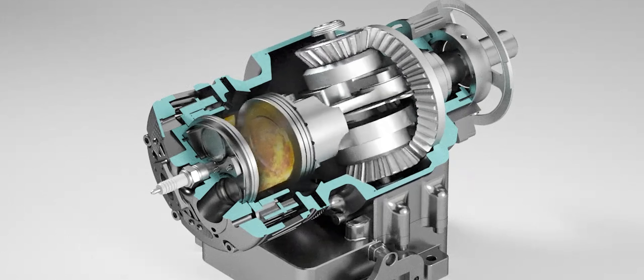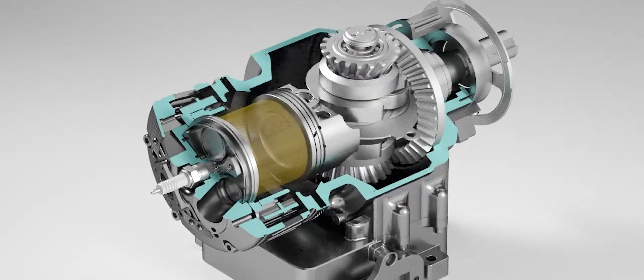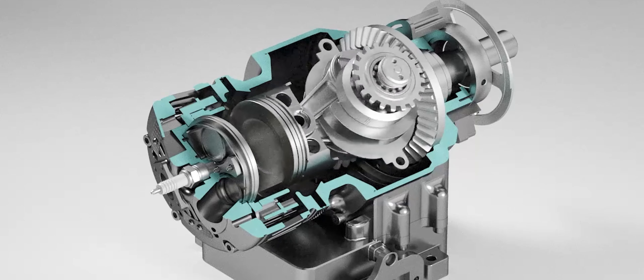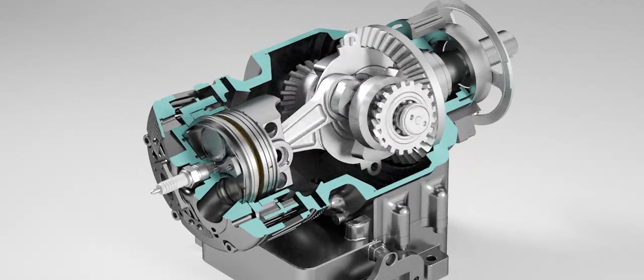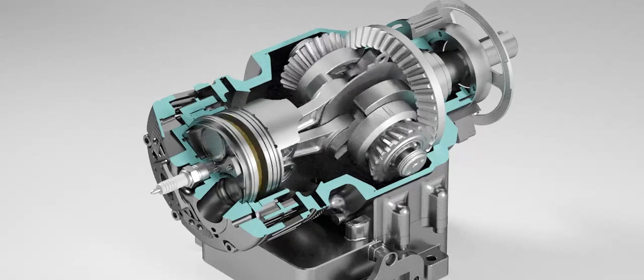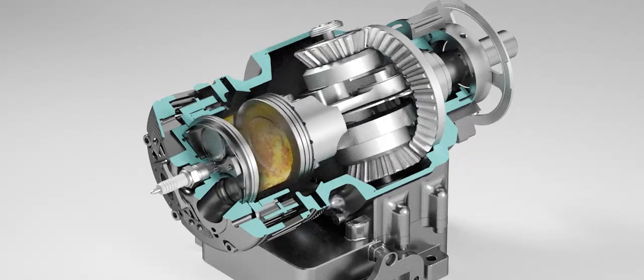The connecting rods are offset at an angle of 180 degrees and connected to the ring gear via a pinion gear. This enables regular ignition every 360 degrees and ensures that the engine functions run smoothly. The cylinder itself also rotates and uses a control disk with ceramic seals to control the gas exchange.